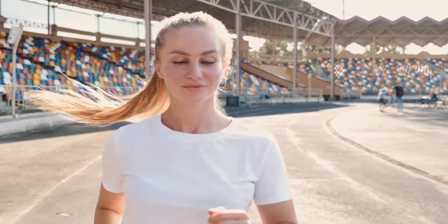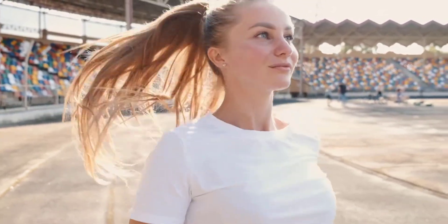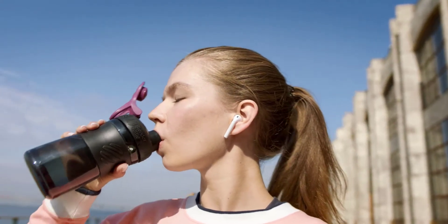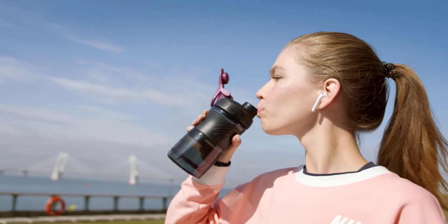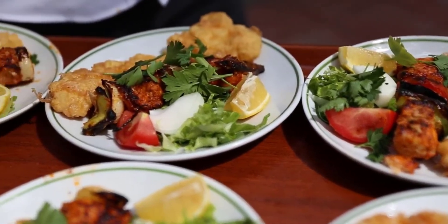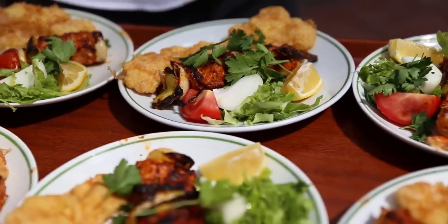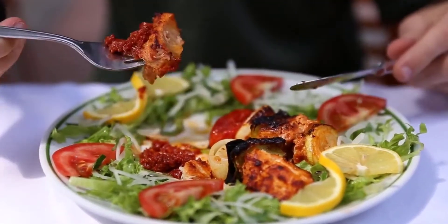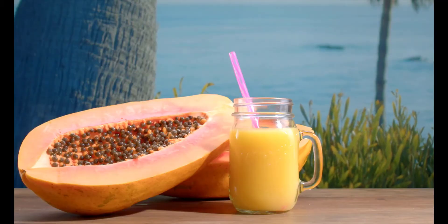What does it do? Overall, the papaya enzyme or papain digests proteins, freeing amino acids the gut can absorb. Next, it blocks the growth of harmful gut bacteria, maintaining a healthy microbiome. Plus, it degrades gliadin, a component of gluten that causes problems in people with celiac disease. Papain is also an antioxidant and anti-inflammatory. As such, it can neutralize excess free radicals that can build up and contribute to a number of chronic diseases.